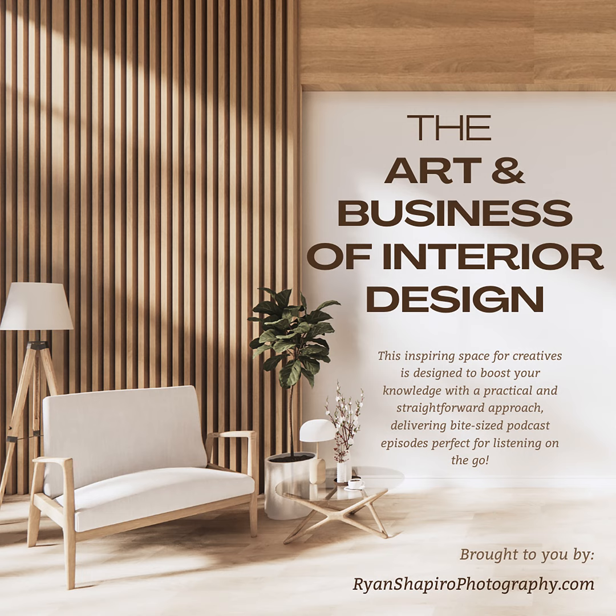Welcome to another deep dive. Today we're tackling something a lot of you dream about, and that is getting your interior design work published. We're talking magazines, online features, the whole nine yards.